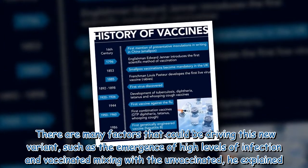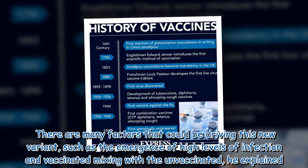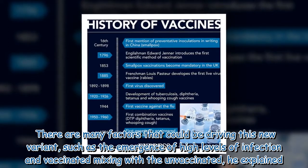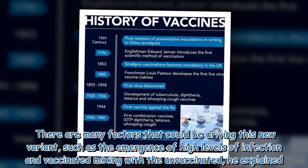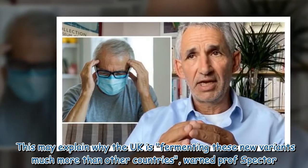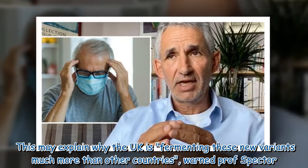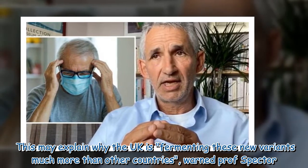There are many factors that could be driving this new variant, such as the emergence of high levels of infection and vaccinated people mixing with the unvaccinated, he explained. This may explain why the UK is fermenting these new variants much more than other countries, warned Professor Spector.